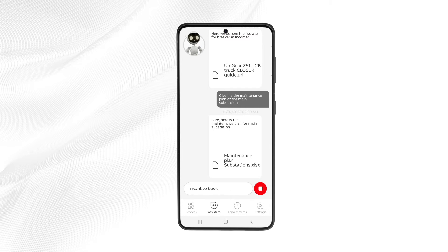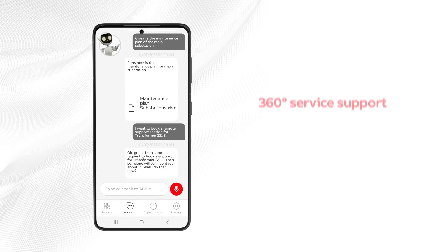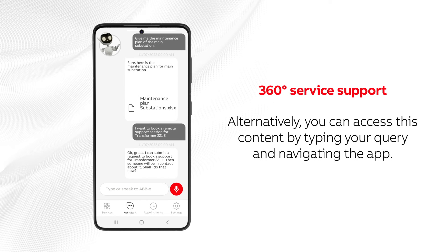I want to book a remote support session for Transformer 221e. Okay, great — I can submit a request to book support for Transformer 221e, then someone will be in contact about it. Alternatively, you can access this content by typing your query and navigating the app.